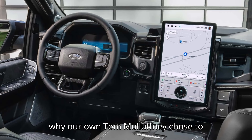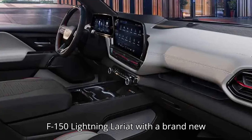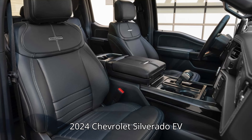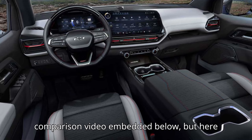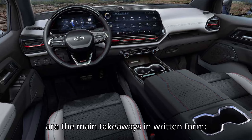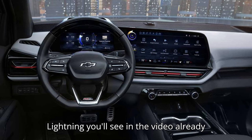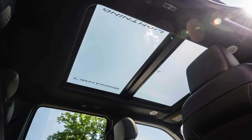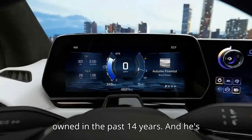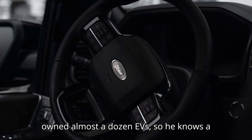That's why our own Tom Malufny chose to compare his own 2022 Ford F-150 Lightning Lariat with a brand new 2024 Chevrolet Silverado EV RST First Edition. You can watch the comparison video embedded below, but here are the main takeaways in written form. The black F-150 Lightning already has about 27,000 miles on the clock, with Tom saying it's probably his favorite EV of all the electric cars he's owned in the past 14 years — and he's owned almost a dozen EVs, so he knows a thing or two about them.